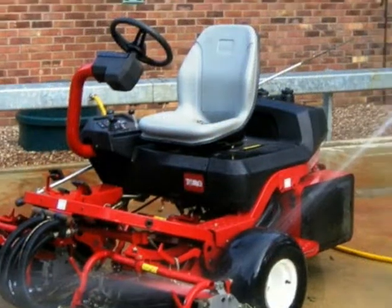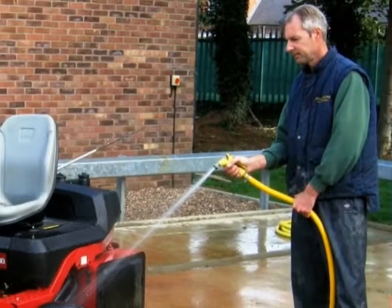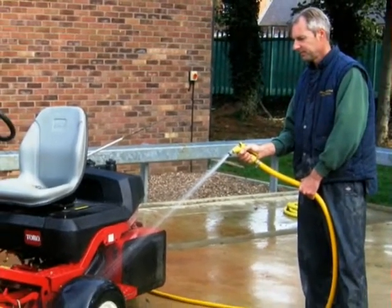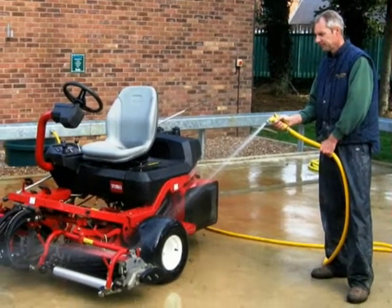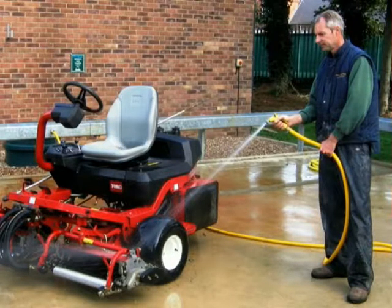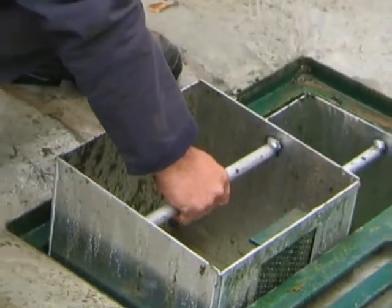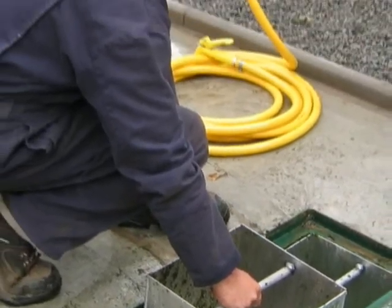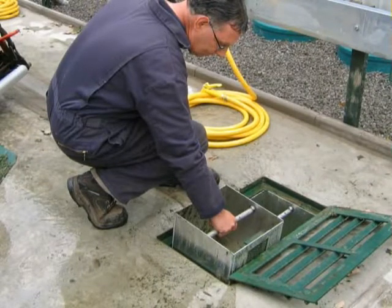With Clearwater, we believe in keeping things simple and we recognise that what you need is a reliable wash-off facility which is uncomplicated to operate and easy to maintain. We install tried-and-tested components and keep the engineering straightforward. We don't use sumps, pumps and waterfalls or messy grass collection apparatus. We can't see the point in taking grass clippings into a system only to remove them again. Our theory is that the grass is best kept out — after all, it's the contaminated water that's being treated.